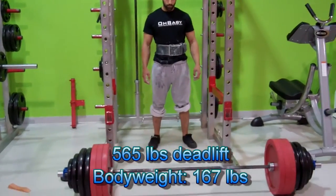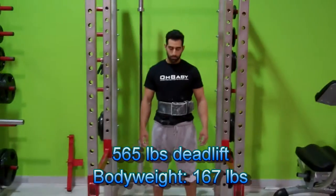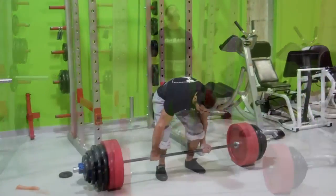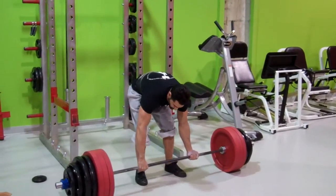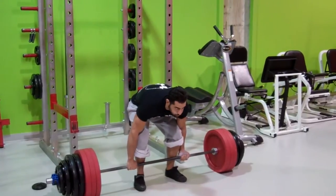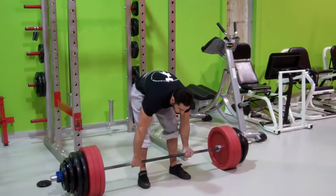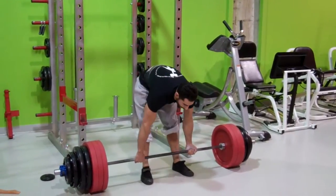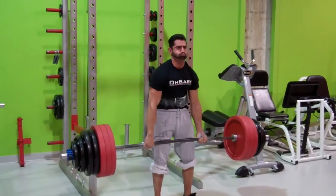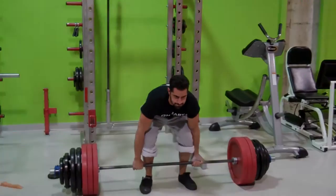Let's do it team. This is you on the bar — 565, body weight PR. Let's go, you got it. Pull, pull, pull, walk it out all the way, easy, nice!